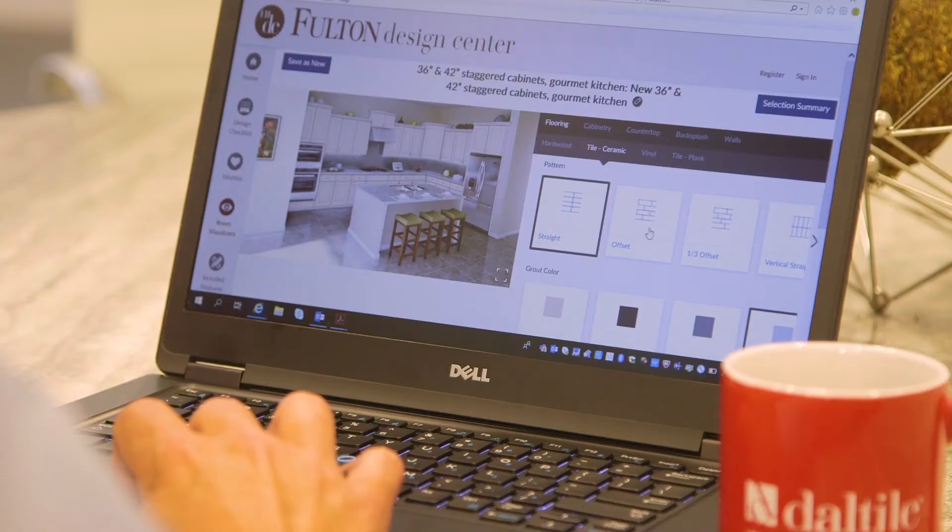We launched the room visualizer in April of last year and our buyers have been thrilled with the response to it. They're able to price out options and see what their kitchen is going to look like. Many times the buyers will come into our design center appointment with the printed out visualizer and say, 'I want my kitchen to look just like that.' It makes the appointments go way easier.